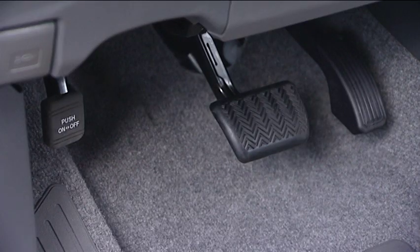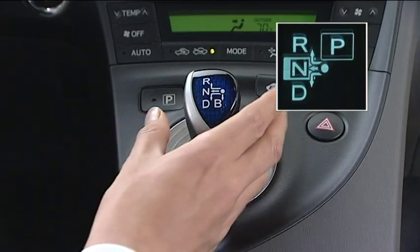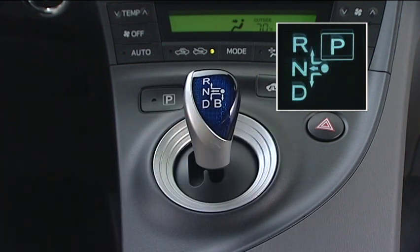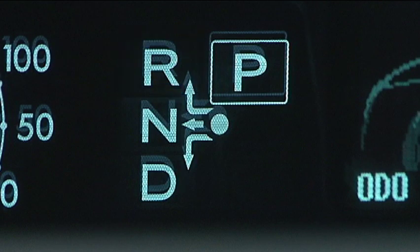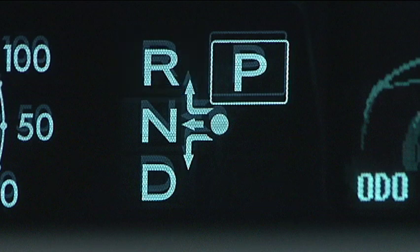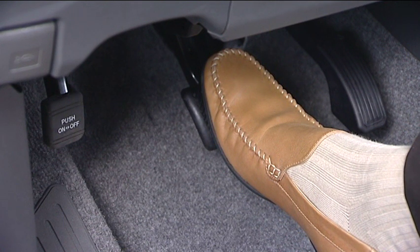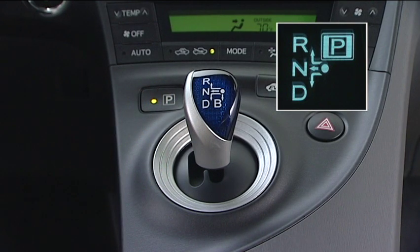To shift to shift position R, first depress the brake pedal and once the vehicle has been completely stopped, move the shift lever to the left and up. The R will begin to flash, a buzzer will sound, and after checking the shift lever is in R, release the brake pedal gradually. To shift to shift position P, completely stop the vehicle, depress the brake pedal and push the P position switch. The indicator on the switch will come on.